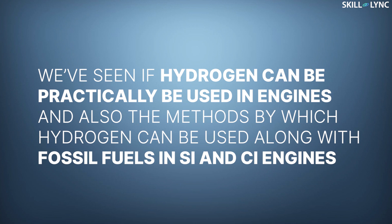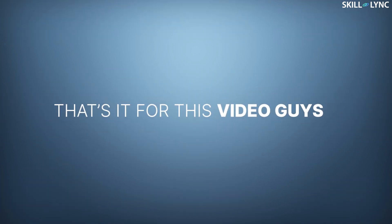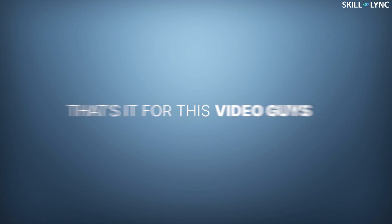So today we've seen if hydrogen can be practically used in engines and also the methods by which hydrogen can be used along with fossil fuels in SI and CI engines. That's it for this video guys. See you again in the next one. Until then, bye.